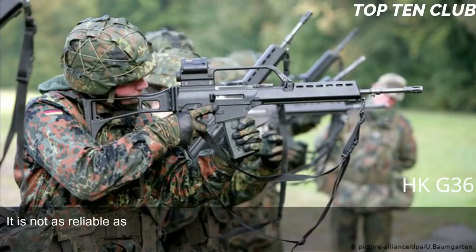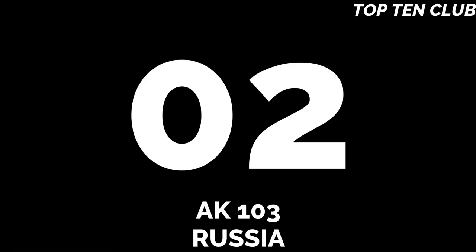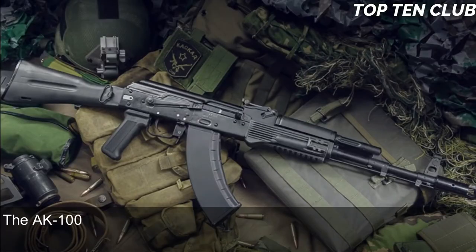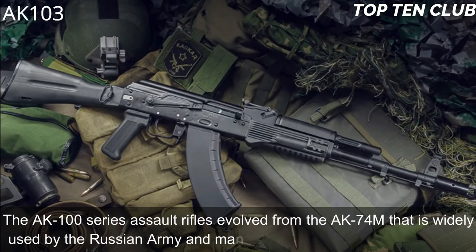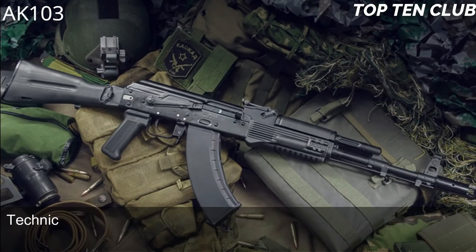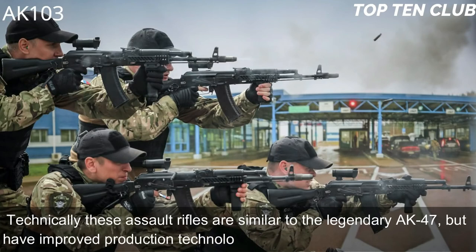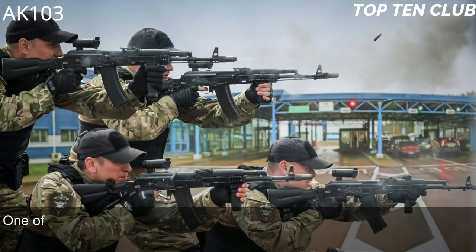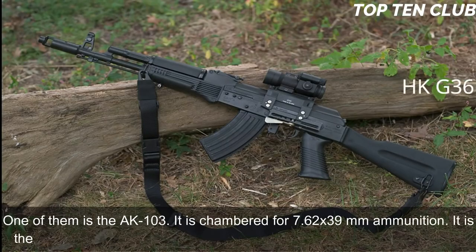The G36 is not as reliable as the AK-100 series weapons but makes up for it with astounding precision. It is also simple in operation and maintenance. Number 2: AK-103, Russia. The AK-100 series assault rifles evolved from the AK-74M, widely used by the Russian Army and many other countries. Technically similar to the legendary AK-47 but with improved production technologies and new materials, one of them is the AK-103, chambered for 7.62x39mm — the original ammunition of the AK-47.